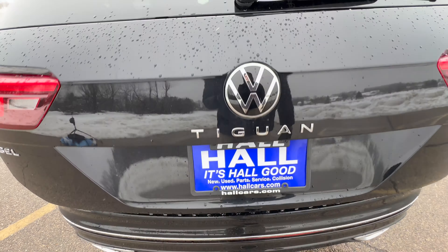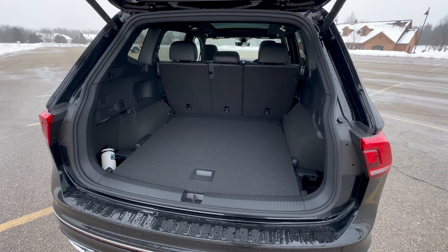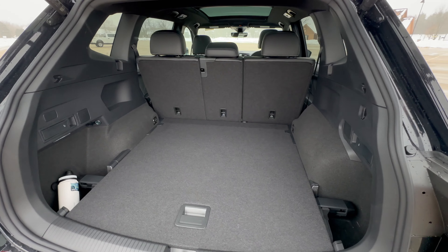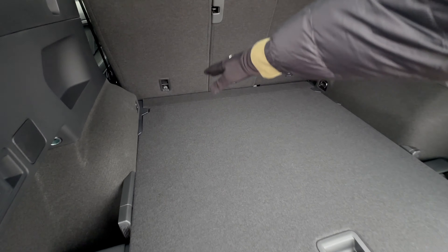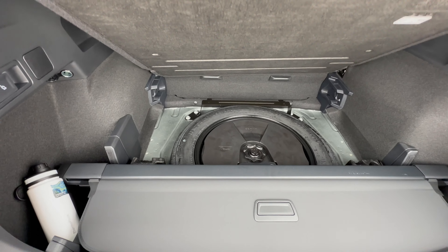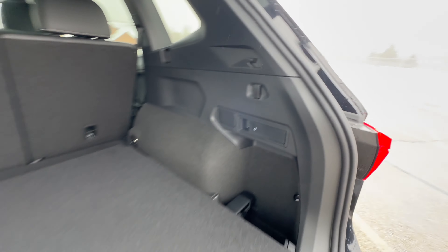Now let's check out the trunk — one of the best features of this Tiguan — because it is absolutely massive. With the rear seats up you get 38 cubic feet of space, which I believe is the biggest in the segment. This is a deep, deep trunk. And under the floor you have a spare tire, which is pretty nice. You also get a privacy cover that fits conveniently under the floor — that is thoughtful.